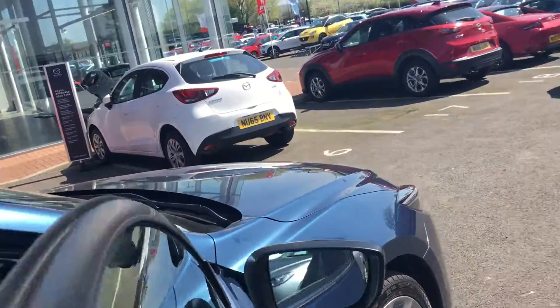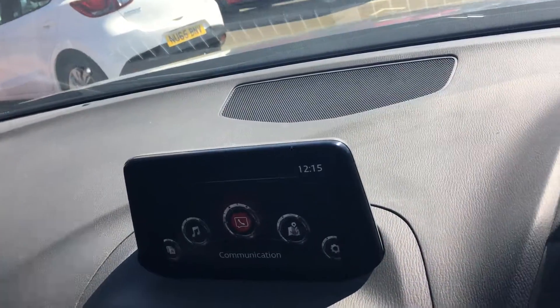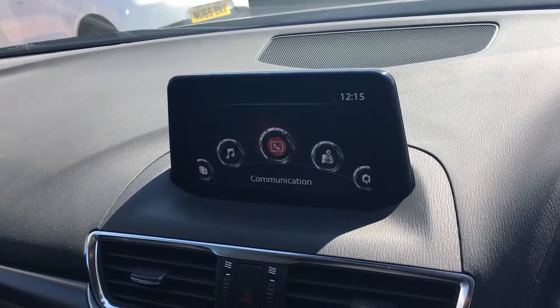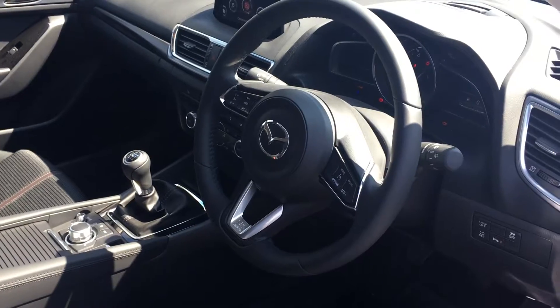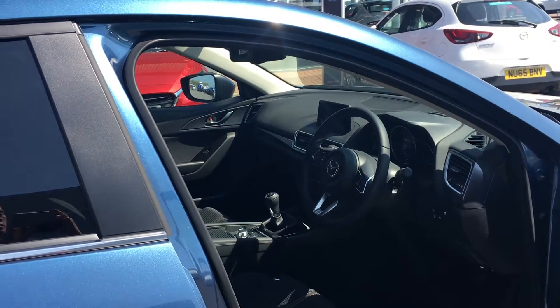Further features include satellite navigation, a digital radio system, and a Bose sound system. The car also comes with heated seats to the front, an electronic parking brake, cruise control, and a speed limiter. Should you require any more information, please contact us.